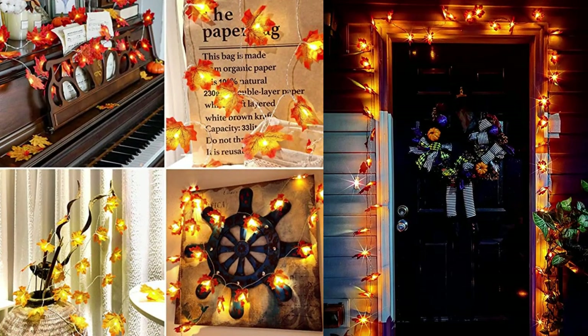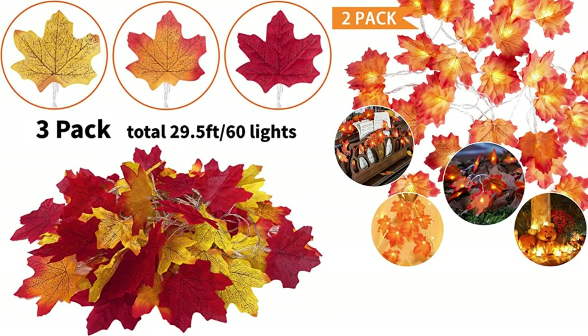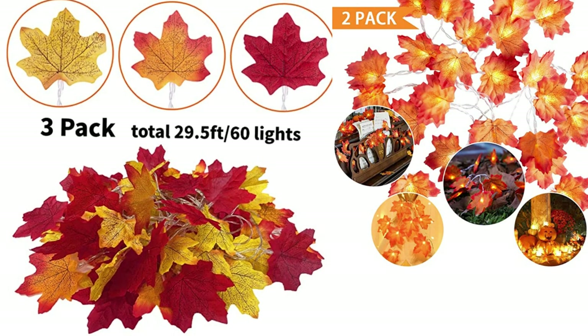Suitable for many occasions — the vivid maple leaves look like real autumn leaves and create a warm and natural atmosphere. Great decorations for Halloween, Christmas, Thanksgiving, birthday parties, baby showers, fall weddings, gardens, bathrooms, bedrooms, and other celebration occasions, both indoor and outdoor. Risk-free guaranteed — your purchase is fully protected. If you are not satisfied, we are always available online 24 hours.